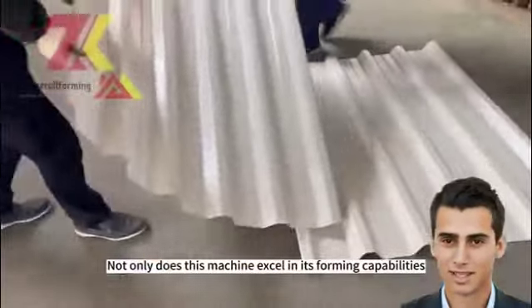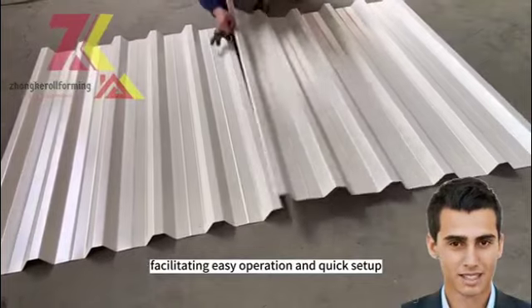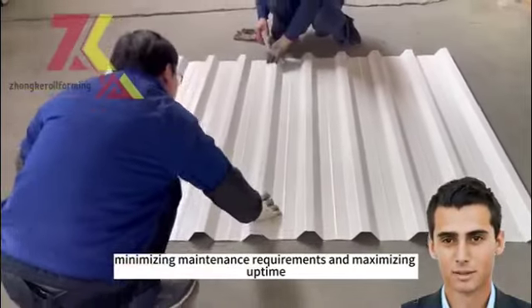Not only does this machine excel in its forming capabilities, but it also incorporates user-friendly controls and intuitive interfaces, facilitating easy operation and quick setup. Its robust construction ensures durability and longevity, minimizing maintenance requirements and maximizing uptime.